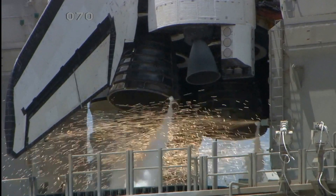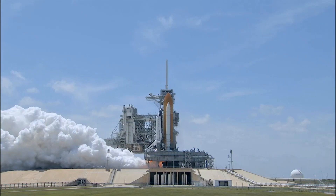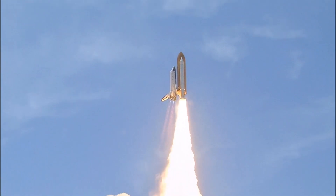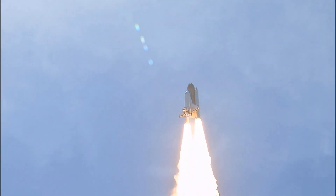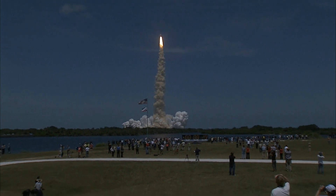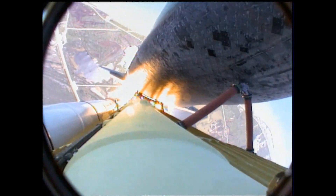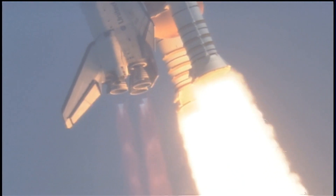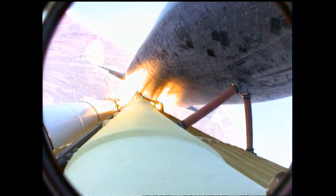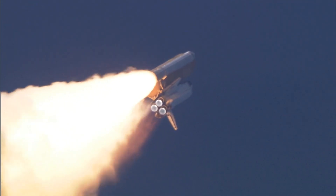10, 9, 8, go for main engine start. 6, 5, 4, 3, 2, 1, and zero and liftoff of space shuttle Atlantis reaching the crest of its historic achievements in space. Houston, Atlantis is in a roll. Roger roll, Houston. Houston is now controlling. The roll maneuver is complete. The three main engines on Atlantis have now been throttled down to 72 percent of rated thrust as the orbiter prepares to pass through the area of maximum dynamic pressure on the vehicle in the lower atmosphere.